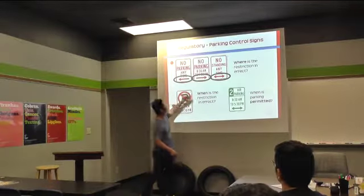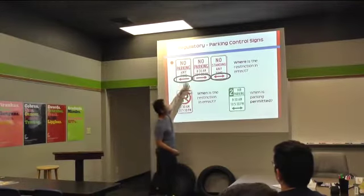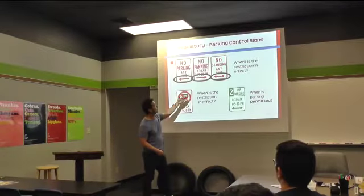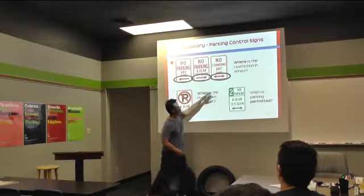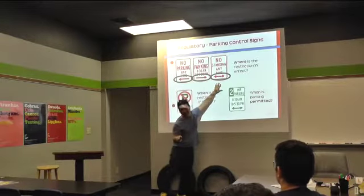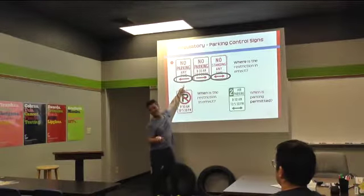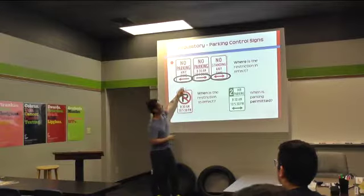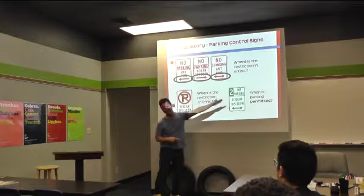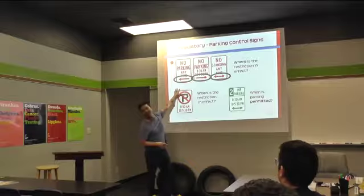Also watch for certain times. Sometimes it might say no parking only 8:30 to 5:30 PM. Can you park on this side of the sign? No. And how about this side? You can park on this side because the arrow is pointing this way — everything on this side of the sign, you can't park. But you're fine on the other side.